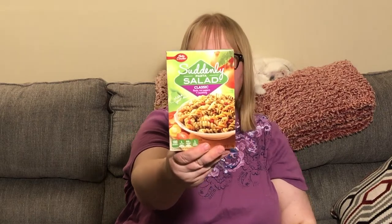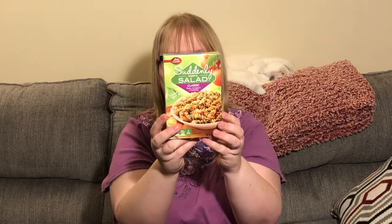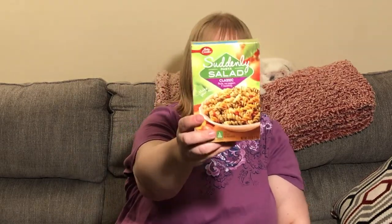Next up is a box of Suddenly Salad. I don't know — I think I was hungry in the store, I don't normally buy this but it looked pretty good. It's one box to try, two servings, 3.9 ounces. It's just me and my son so we can each have a little bit, and if we like it I'll go back and buy more.